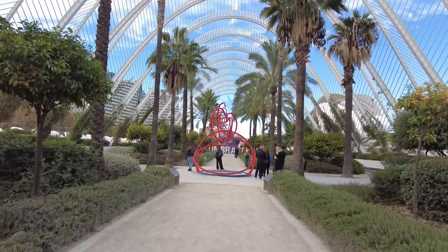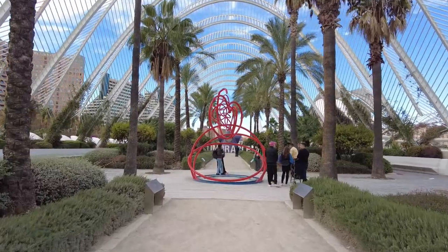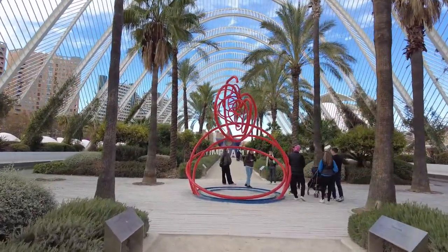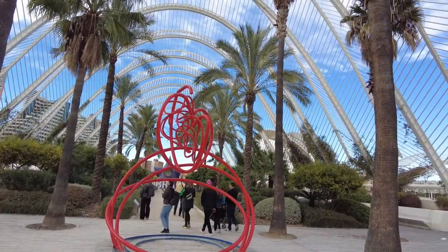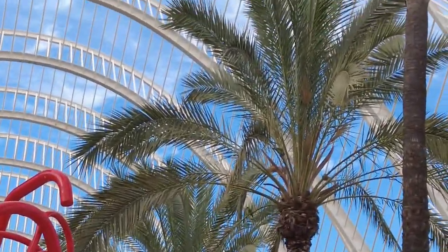So to our right, where we are at the moment, we're just wandering through a little park that's just right next to the Arts and Science Museum. In a few moments we'll take a wander through the Arts and Science Museum. There are quite a few birds up in these trees that are making some wonderful noises.